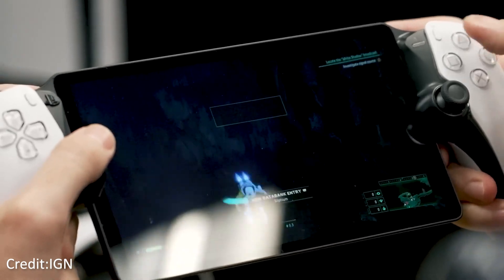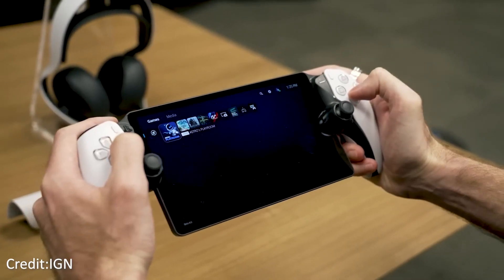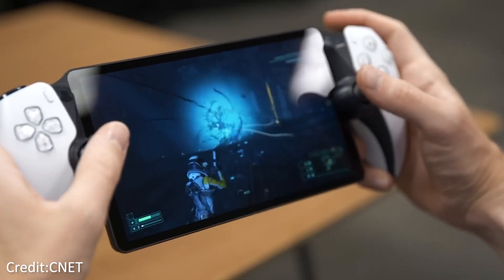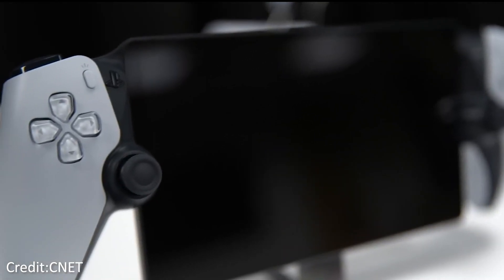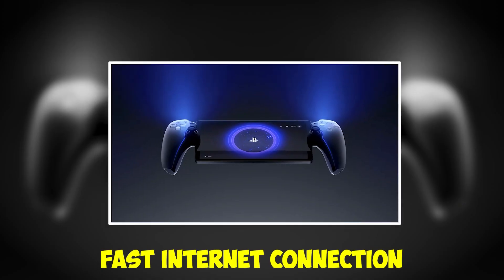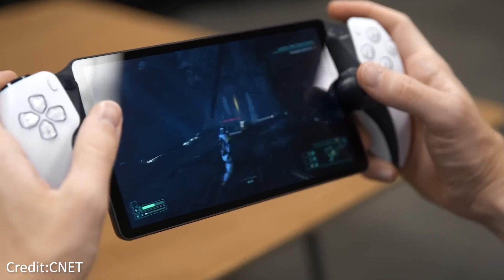This incredible achievement is made possible by Sony's reliable remote play feature, which is compatible with various electronic gadgets. The PlayStation Portal can be used on any device, from a handheld game console to a tablet, laptop, smartphone, and desktop computer. If you want to use remote play, you should have a fast internet connection. Sony recommends at least 5 Mbps, although a speed of at least 15 Mbps is suggested for the best gaming experience.